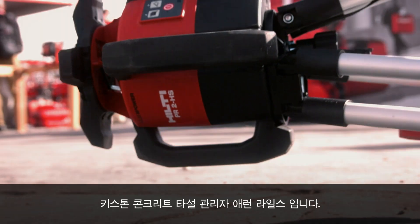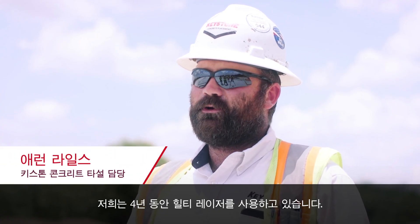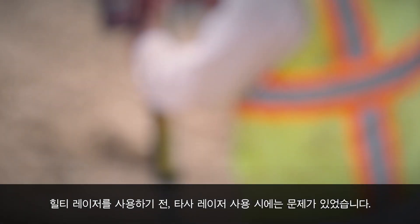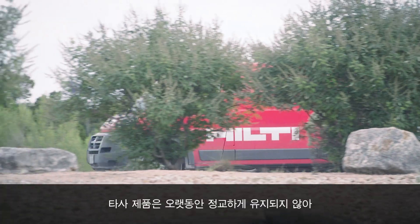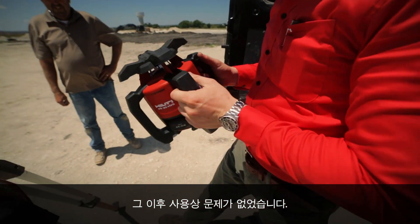Aaron Lyles, I'm a superintendent for Keystone Concrete Placement. We've used Hilti lasers for about the past four years. We were having problems with our previous laser company — they just weren't staying calibrated long enough. I called our sales rep here and haven't had a problem with Hilti ever since.